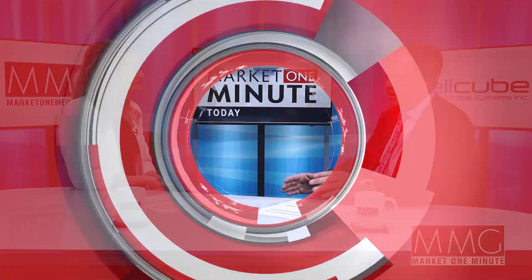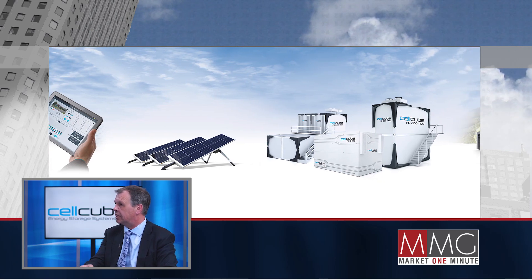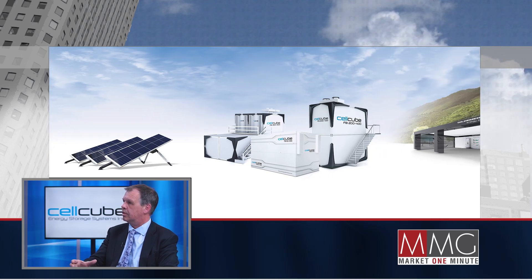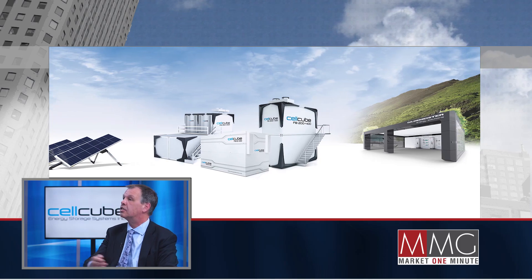The advantage of vanadium is truly that you have an asset that never degrades its characteristics, its capacity. That means you have the same capability of storing energy in 20 to 30 years as you have today.